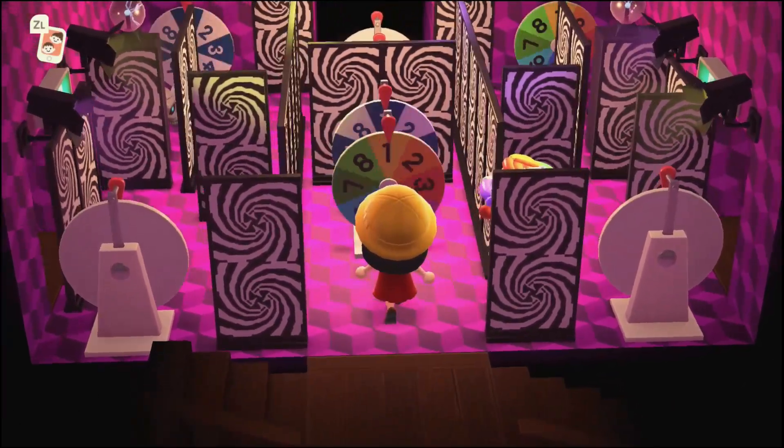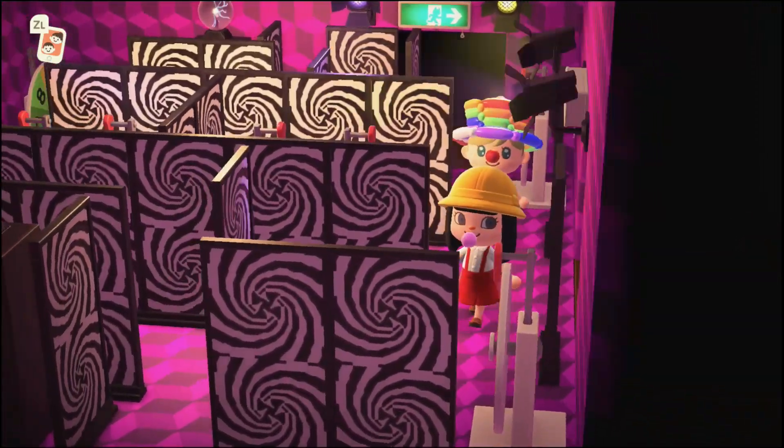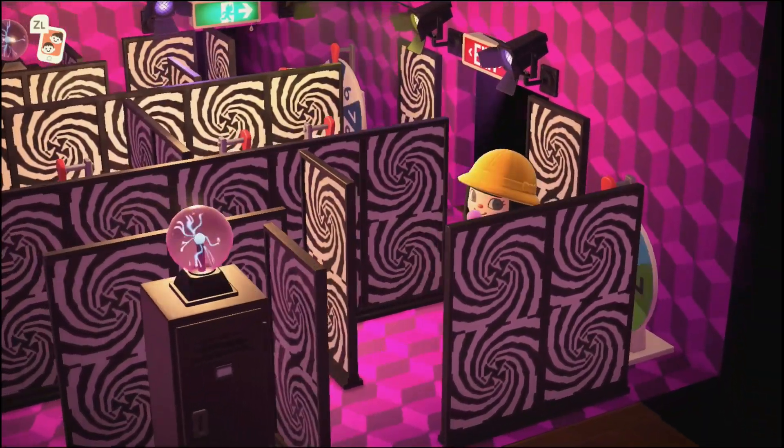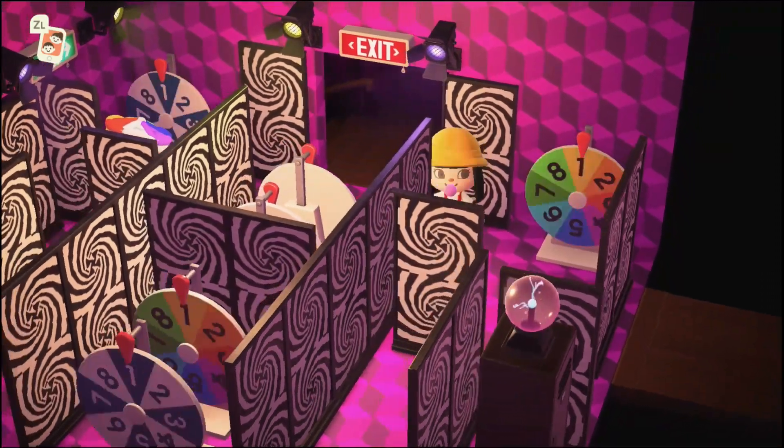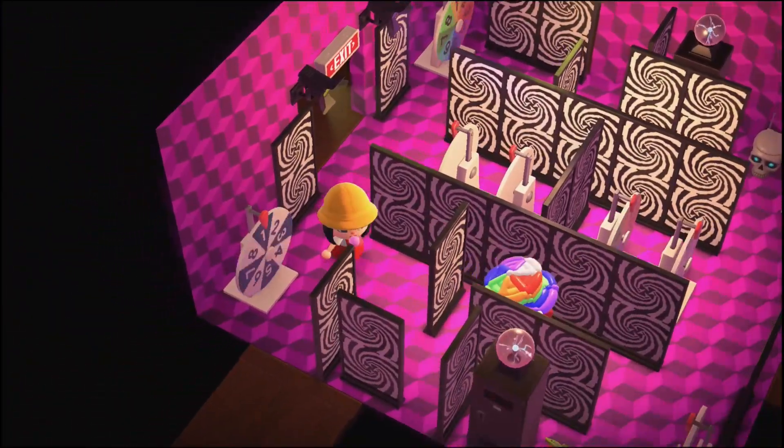Ooh, this is a little spooky. It's like the little funhouse with mirrors area where everything's all confusing and spooky — so that's really well done.